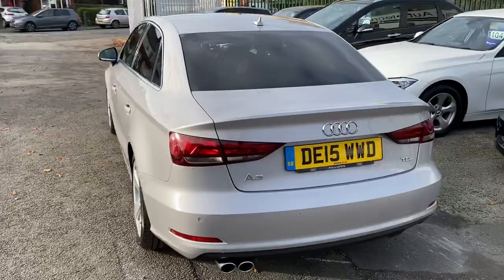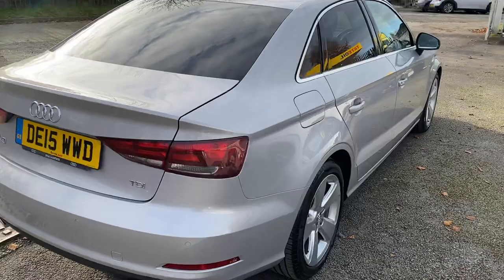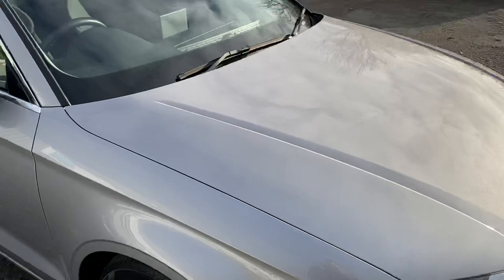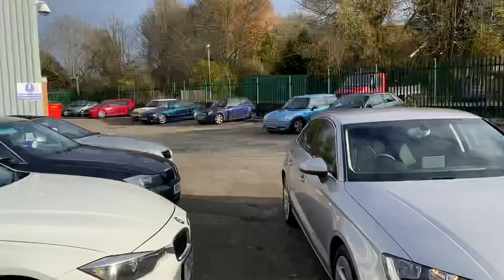I'll show you inside the car in just a second — it's just as nice inside. I bought it off a local customer who has cherished the car since 2015, with just one keeper before him, so two owners in total. He had it serviced through Audi for the first few services and then through Altria Motor Technic, who are a German car specialist.